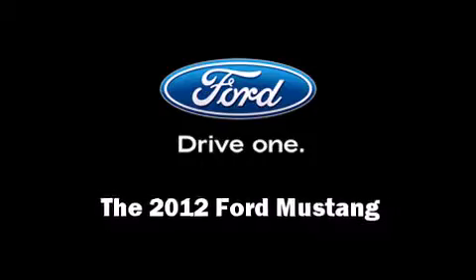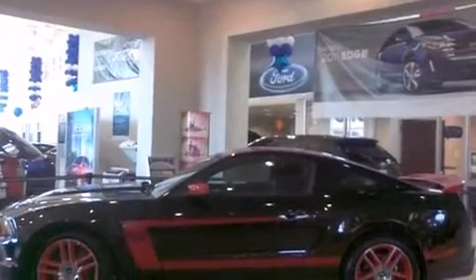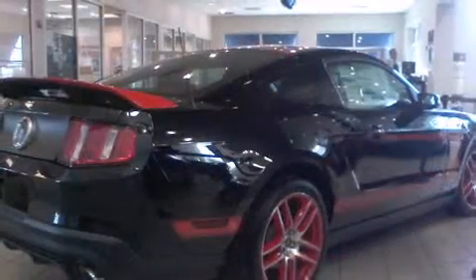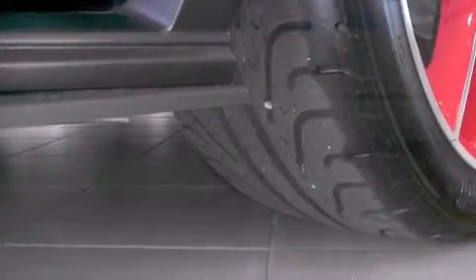Get excited about the 2012 Ford Mustang. Ford made sure to keep road handling and sportiness at the top of its priority list. Under the hood, you'll find an eight-cylinder engine with more than 400 horsepower, providing a smooth and predictable driving experience.